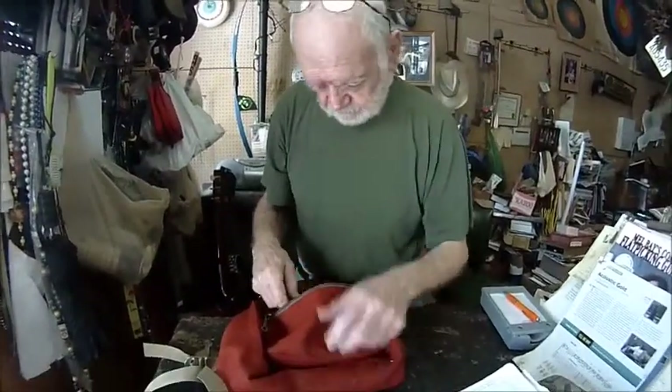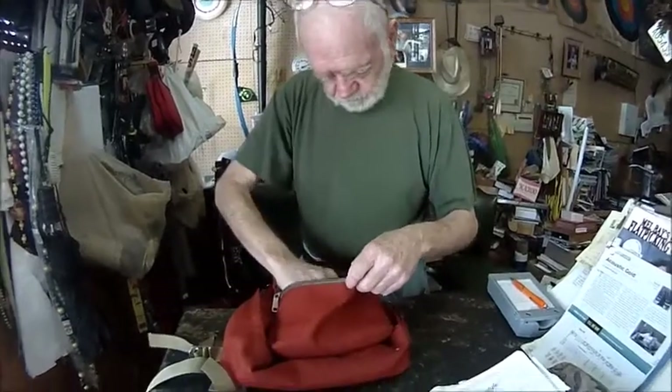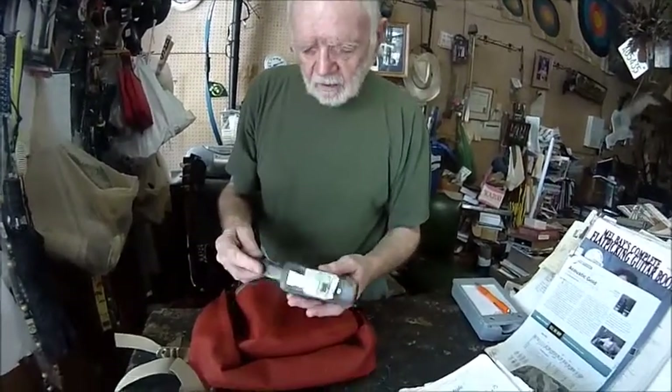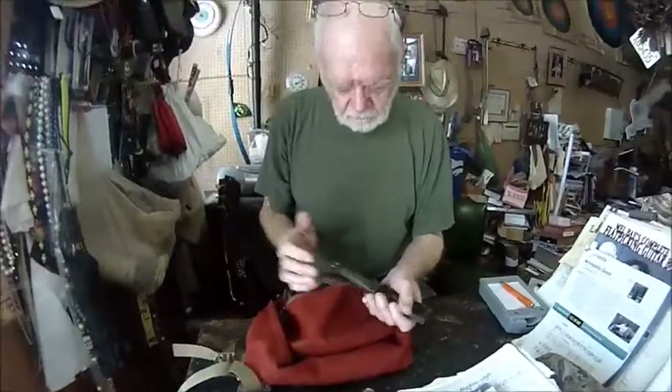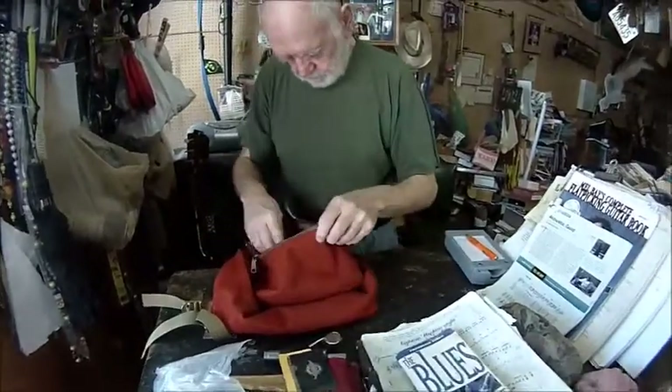Hey look, here's a survival whistle — it's also used to wake up the neighbors. Here's a nice boot knife. So you got a couple of favorite knives in there too.